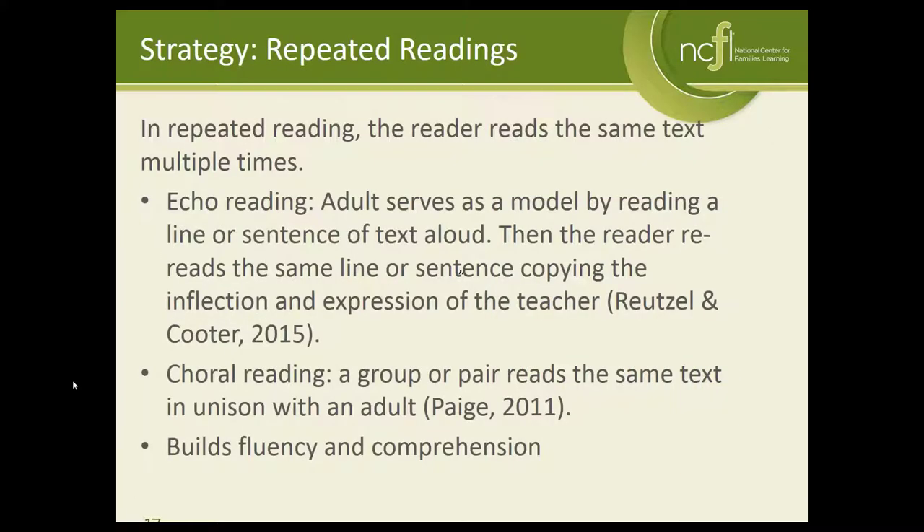The next strategy we're going to talk about is repeated readings. This is a strategy we can use to show parents that it's really okay to read the same text multiple times. I'll never forget an experience I had as a kindergarten teacher where I was working with a grandmother who was raising her grandchildren and she told me that she didn't read a whole lot with them.